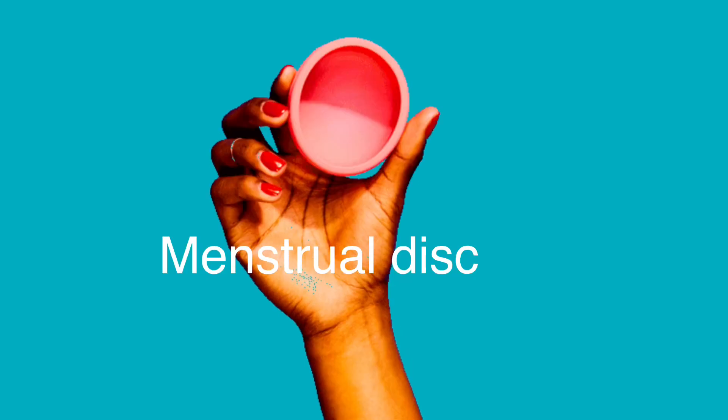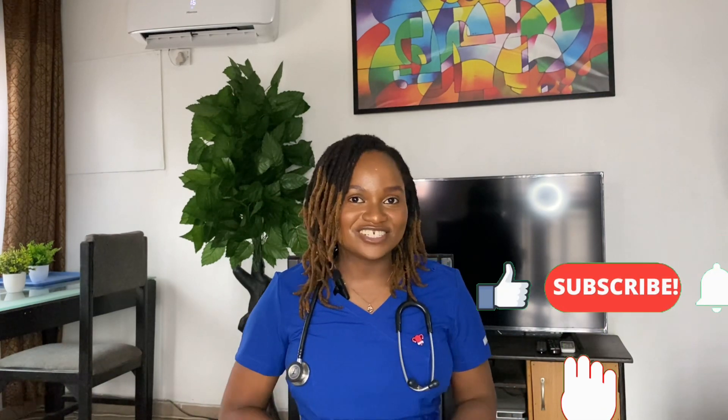Today's video is going to be all about the latest innovation for period hygiene. Have you heard of menstrual discs? It's a new period product, very similar to a menstrual cup, but it is different. The idea behind this product is that it's supposed to afford you more comfort. I'm Dr. Amarachi Ijema, a fertility physician, and my channel focuses on everything in fertility and women's health.